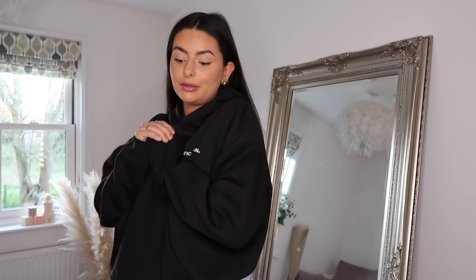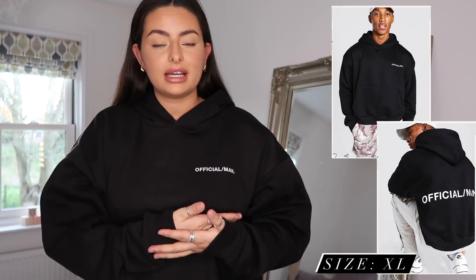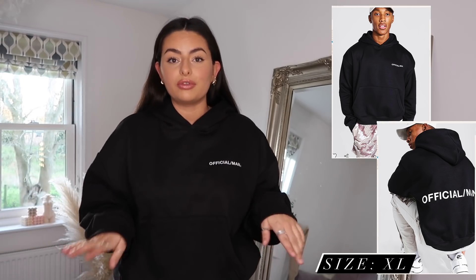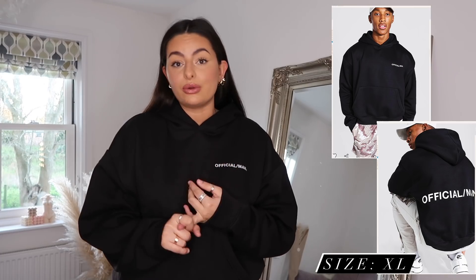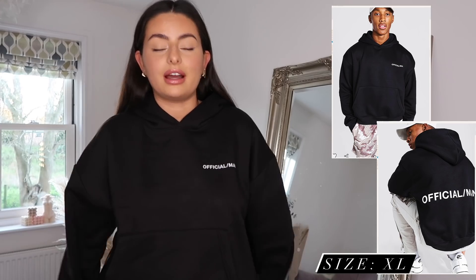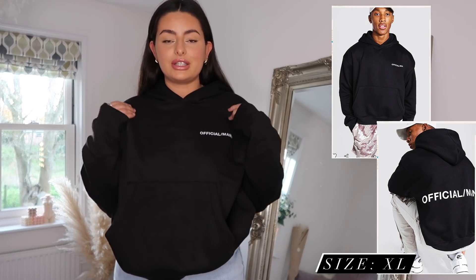Then we have this little hoodie, which is actually from Boohoo Man. A lot of the pieces in this haul are autumn/winter vibes because it's freezing right now. I feel like quite a few people don't think to look at the men's section, but if you've seen any of my Boohoo hauls, you'll know that I get literally all of my sweaters, hoodies, and coats from Boohoo Man, just because the fit is so much nicer and they have so many more options.